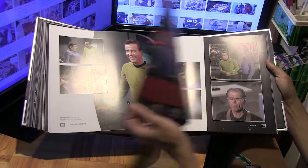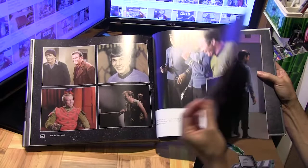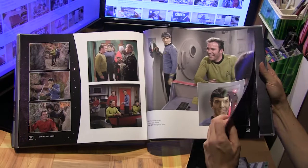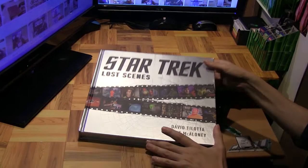Let's see — a few more pages to go. You can see most of them have the cast members kind of laughing at their own jokes, or whatever happened on set, or stuff-ups. There you go — Star Trek Lost Scenes, a pretty handsome volume. It will make a fine coffee table book just to flip through every now and then.